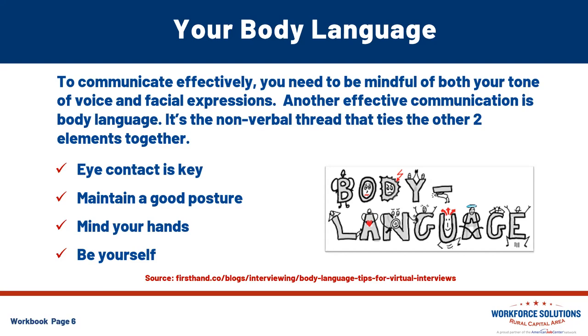Maintain good posture. If you want to be more interesting in an interview, show more interest to the other person. Did you know this can be done by simply sitting up straight? Maintaining good posture during your interview conveys that you're attentive and willing to engage in that conversation. Whenever you're interviewing virtually, make sure you're sitting in a comfortable chair that allows you to sit up straight for that extended period of time.